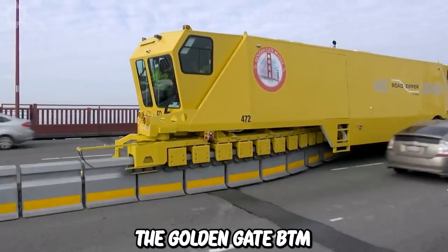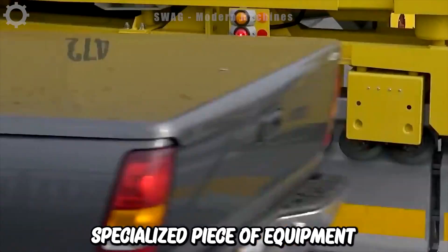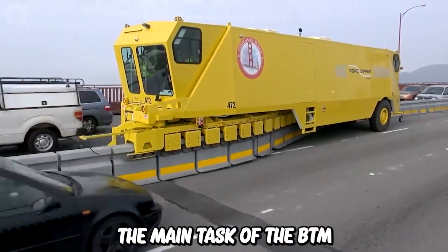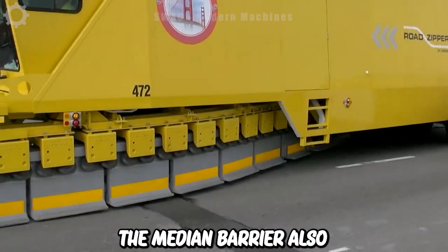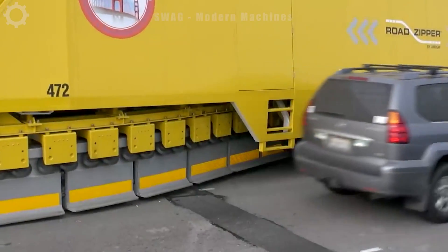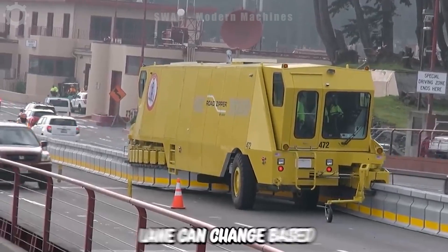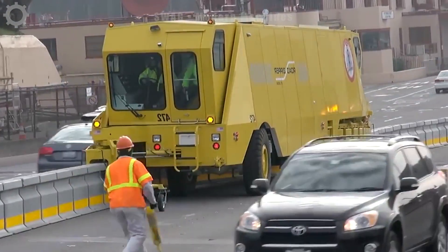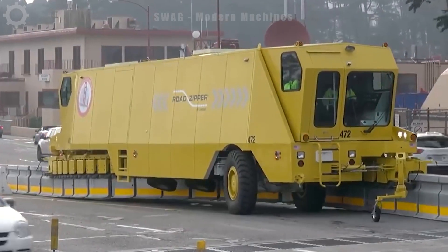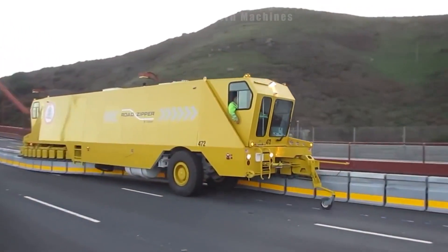The Golden Gate BTM transfer machine is a specialised piece of equipment used on the streets of San Francisco. The main task of the BTM is to move and adjust the medium barrier, also known as the MMB Moving Average Barrier, on the bridge. The MMB system divides the two lanes on the bridge flexibly so that the width of each lane can change based on traffic volume and direction of travel. This helps enhance traffic safety and regulate traffic flow on the bridge.